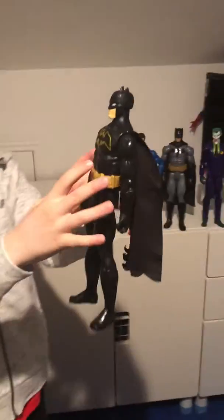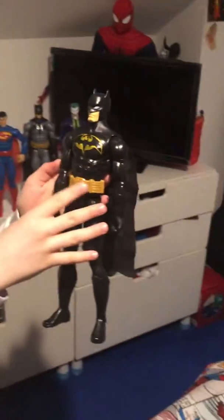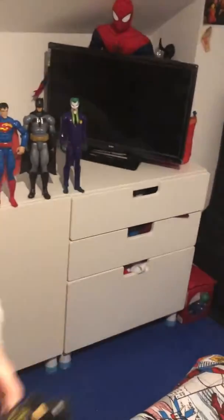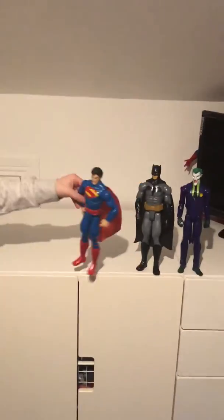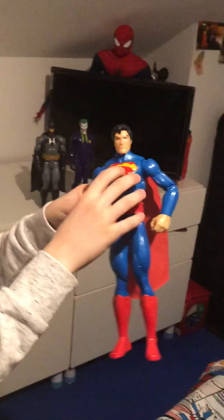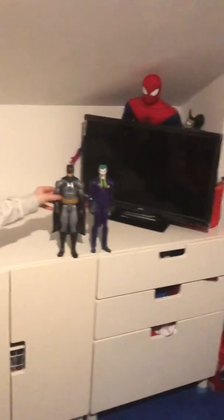Now we've got a black Batman suit with a goldish-brownish belt and a goldish-brownish bat sign and just a black mask. And now we've got Superman — his blue suit, his red boots, and his S on his chest.